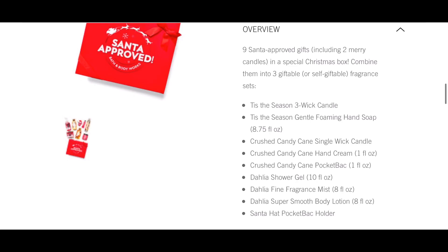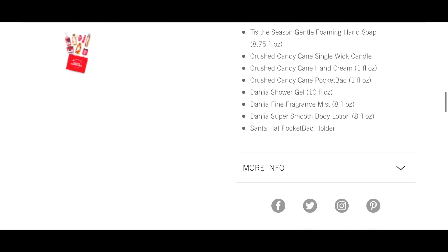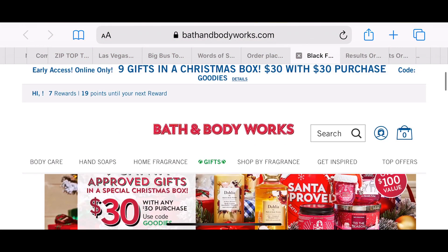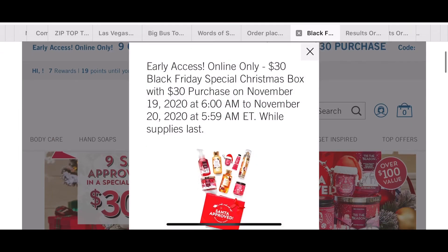With this box you're gonna get nine items and two candles in a special Christmas box you can keep for yourself or gift to other people. You'll get the Tis the Season three-wick candle, Tis the Season gentle foaming hand soap, Crush Candy single-wick candle, Crush Candy hand cream, Crush Candy Cane pocket pack, the Dahlia shower gel, the Dahlia five fragrance mist, and a body wash as well.